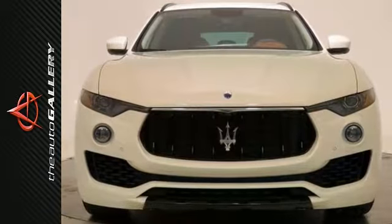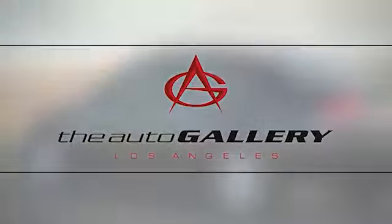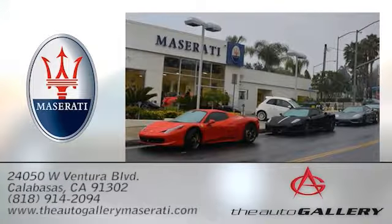Come on out and test drive this Maserati Levante today. The Auto Gallery Maserati, 24050 West Ventura Boulevard in Calabasas, California.